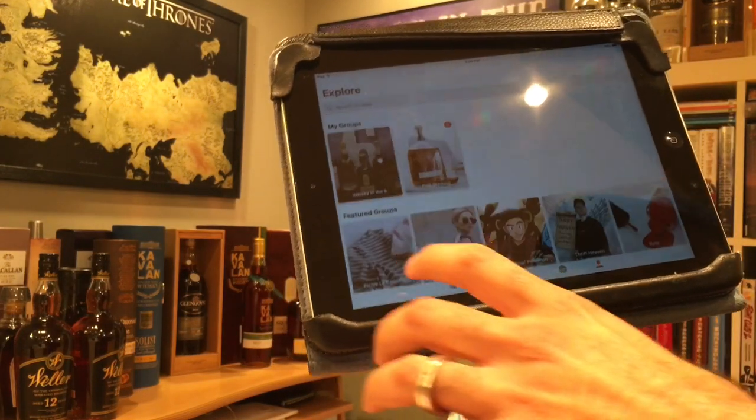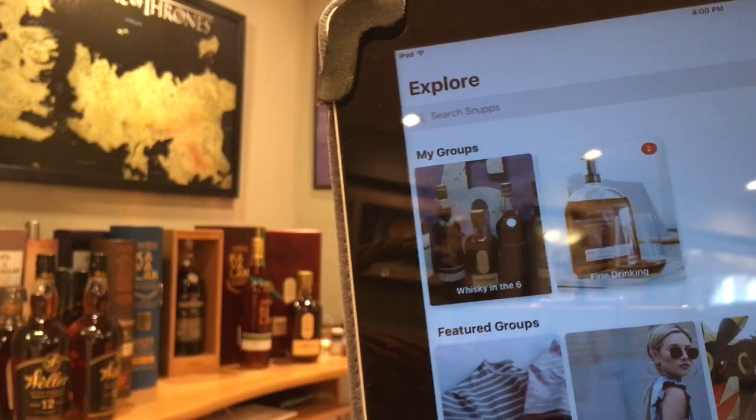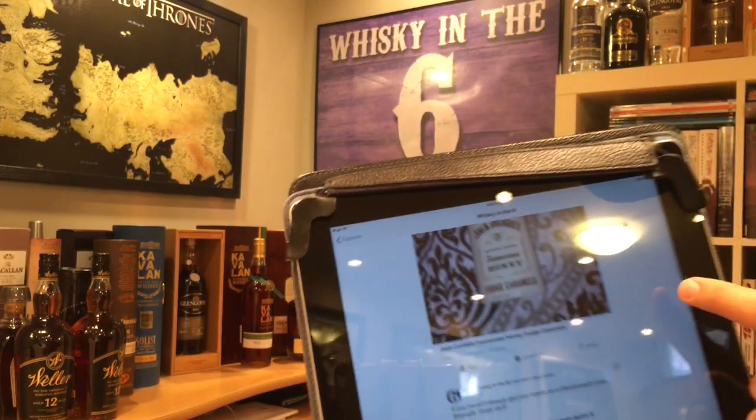I also have a featured group on my channel and this is where you guys come in. I would like to invite all of you guys, all viewers, to join my featured group Whiskin2Six. You can download the app for free on iOS or Android. You can also use the website, which is basically on your computer. And the reason why I think Snups is so helpful is because for a guy like me, this collection can't stay on my desk — I mainly keep all my collection in a closet somewhere.